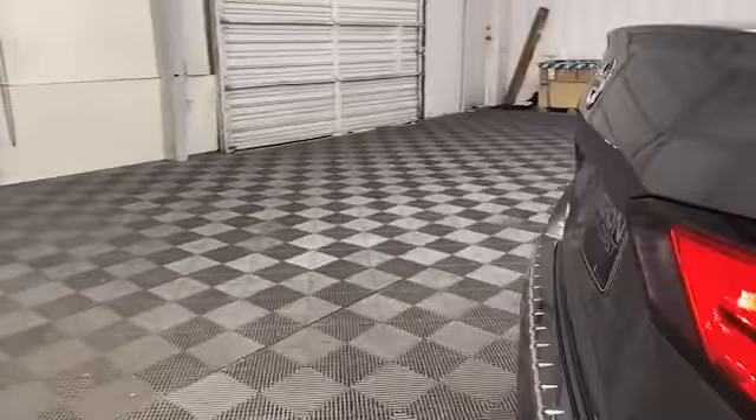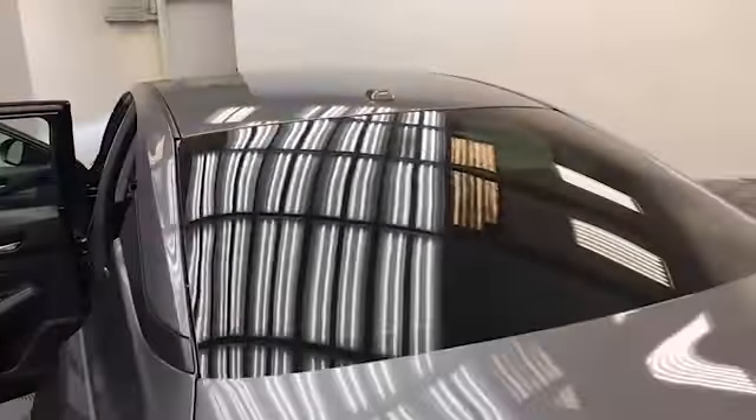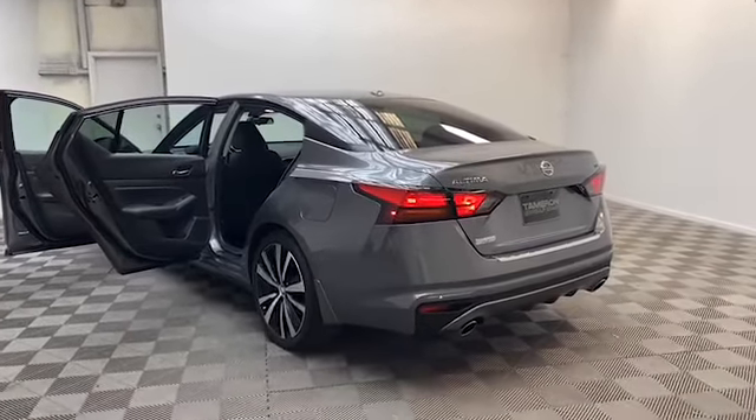On the exterior of this Altima, you'll find fully automatic headlights, power door mirrors, speed sensitive wipers, lane departure technology, and a rear backup camera.